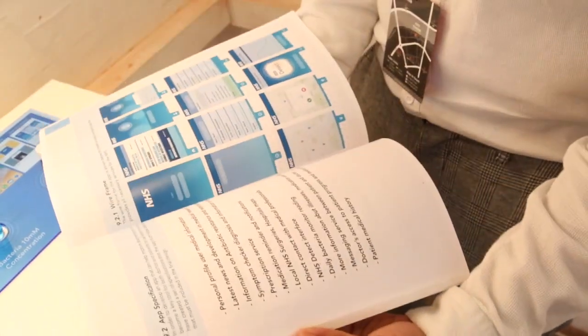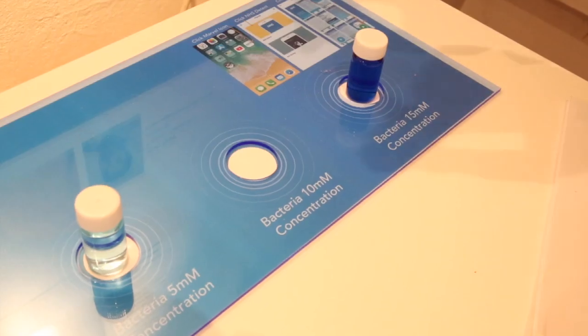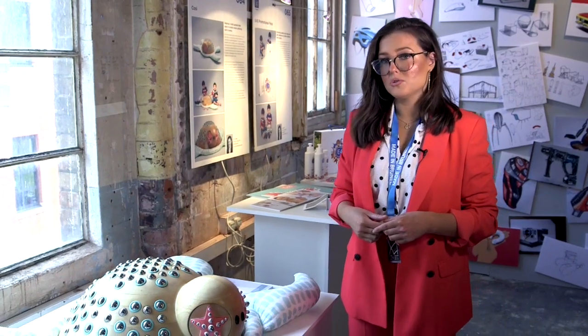I'm here at the Made in Brunel showcase, showcasing my work which I worked alongside the NHS on my major project — a project on antibiotic resistance, trying to help the cause with antibiotic sensors and bacterial sensors.